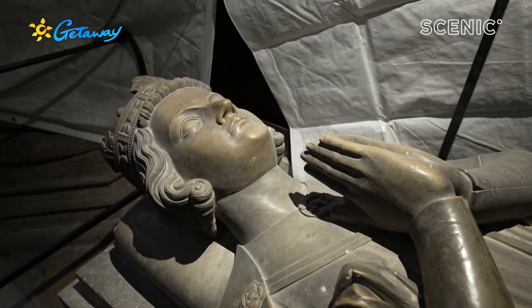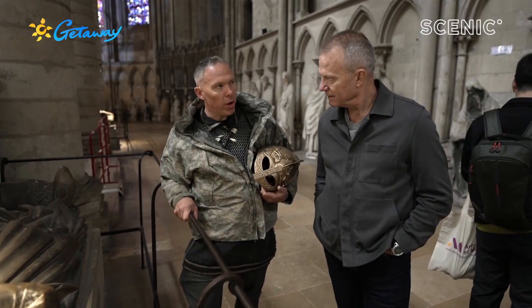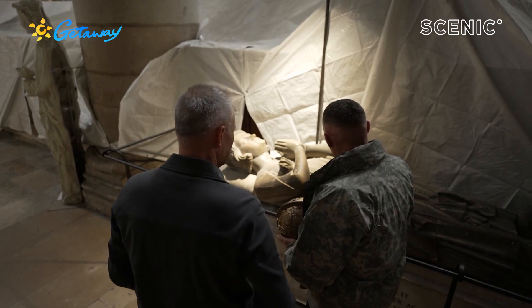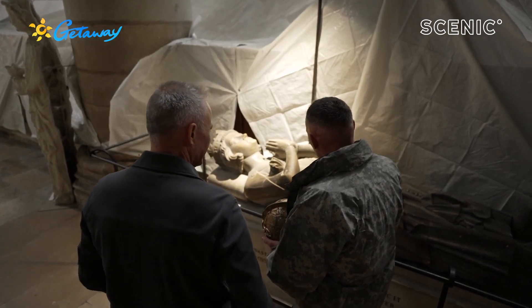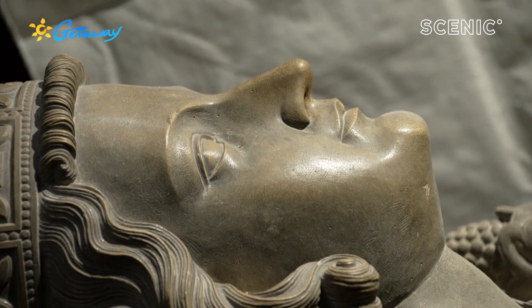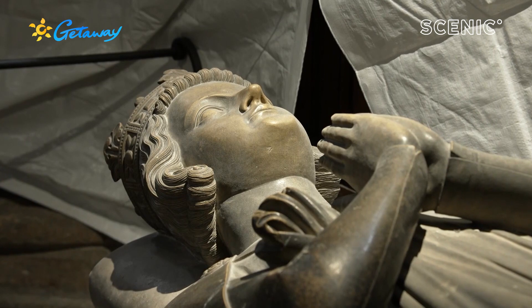This is Rollo — the original Viking warlord who created Normandy, which means land of the Northmen. This is his tomb. When Rollo becomes the Count of Rouen, he actually becomes a Christian. He takes the name Robert and is buried like a Christian.